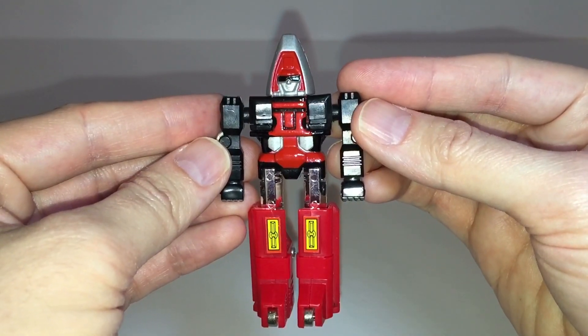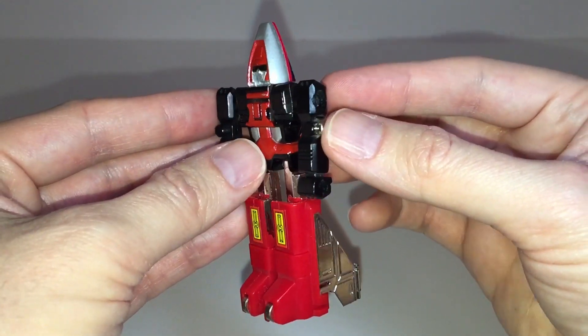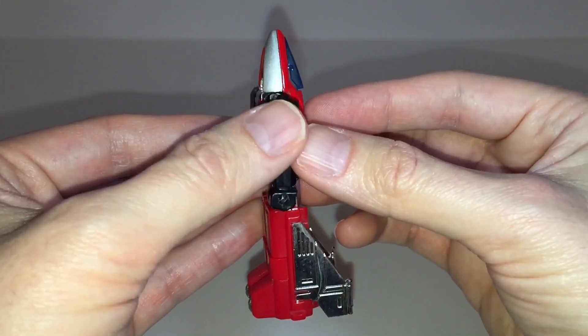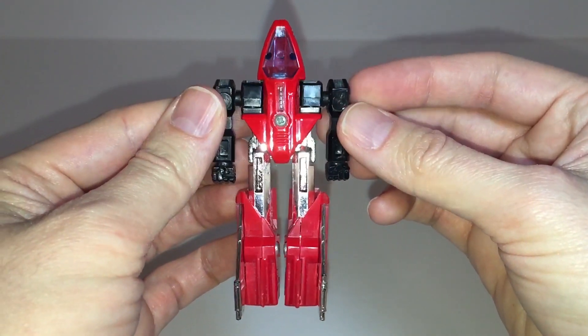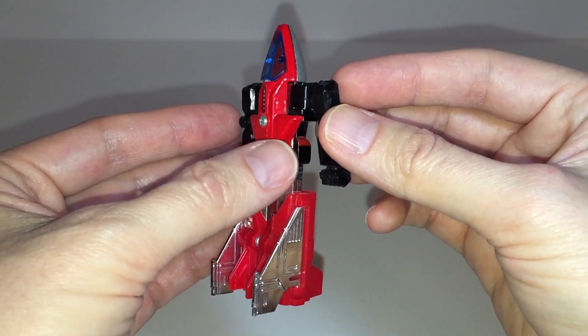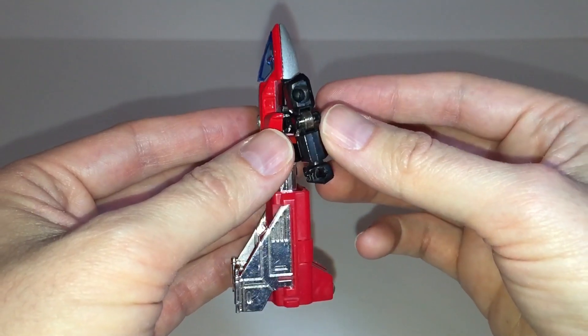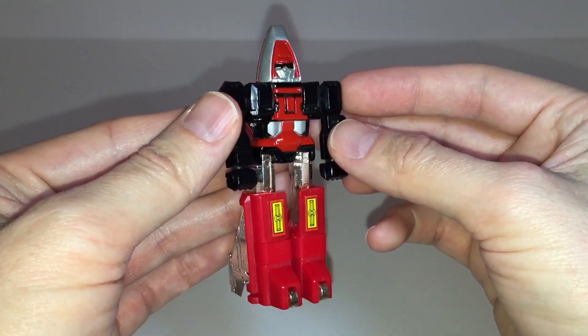Now we'll take a quick look at the robot mode. The figure has a yellow sticker on each leg, and some nice red paint details on the chest. Be sure to inspect this section carefully for paint chips when you're picking one up on the secondary market. The back side of the figure is fairly clean, and although the jet cockpit is clearly visible, it doesn't look bad at all, and the heel spurs formed from the wings give the toy excellent stability in robot mode.